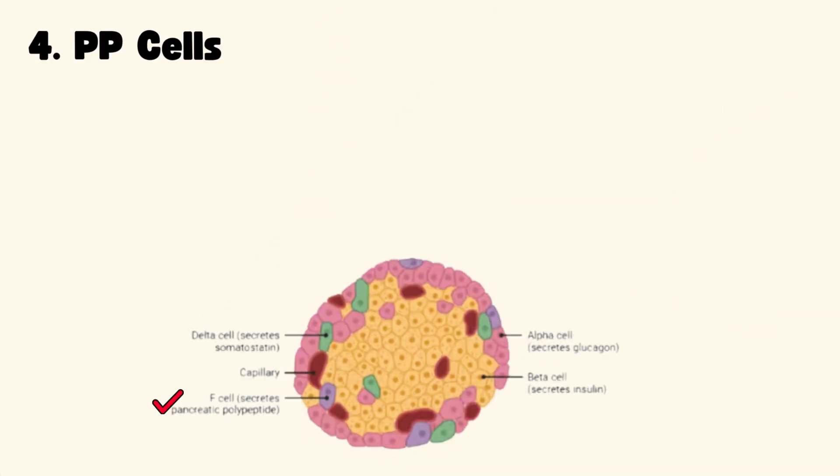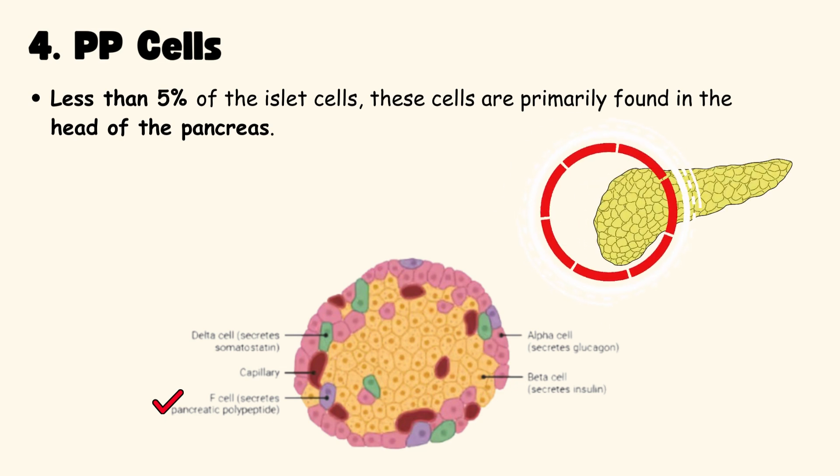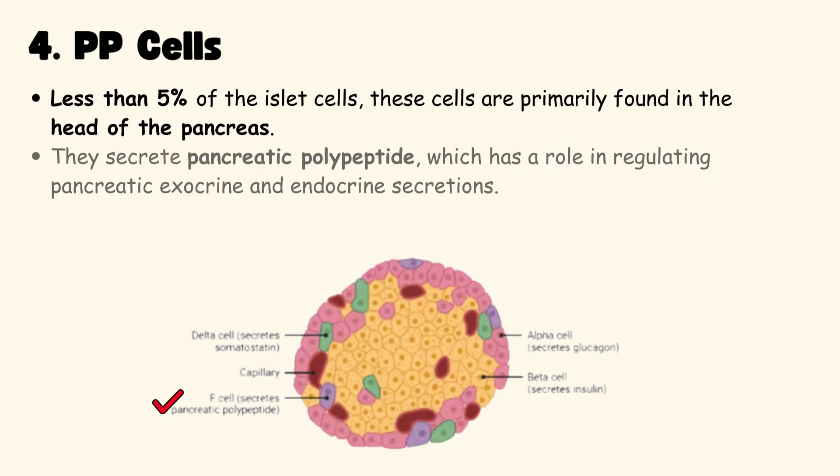PP cells, or Pancreatic Polypeptide cells, make up less than 5% of islet cells. They are primarily found in the head of the pancreas. They secrete pancreatic polypeptide, which plays a role in regulating both exocrine and endocrine pancreatic secretions.